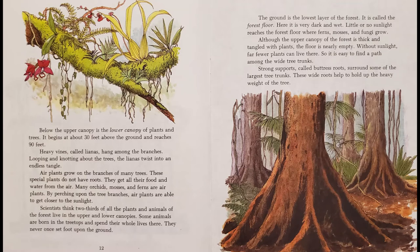The ground is the lowest layer of the forest, called the forest floor. Here it is very dark and wet. Little or no sunlight reaches the forest floor, where ferns, mosses, and fungi grow. Although the upper canopy of the forest is thick and tangled with plants, the floor is nearly empty. Without sunlight, far fewer plants can live there, so it is easy to find a path among the wide tree trunks.